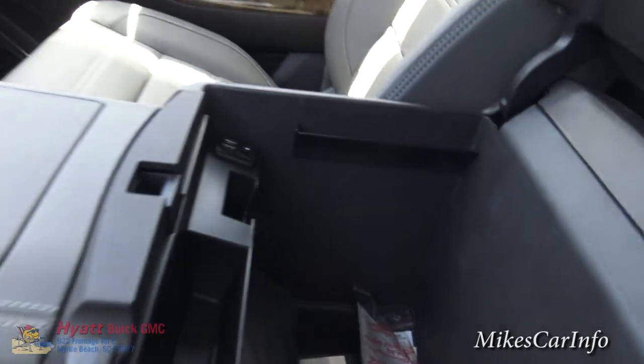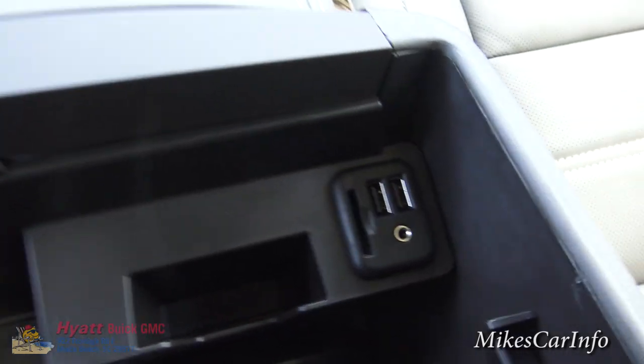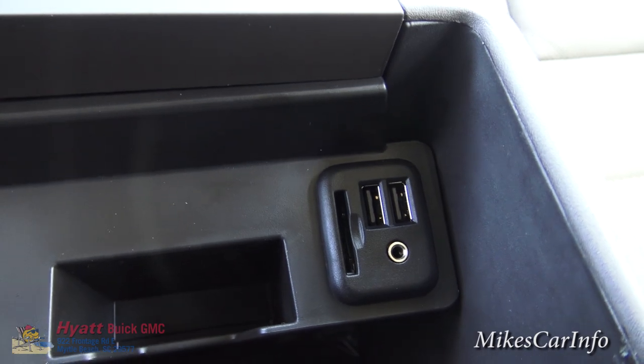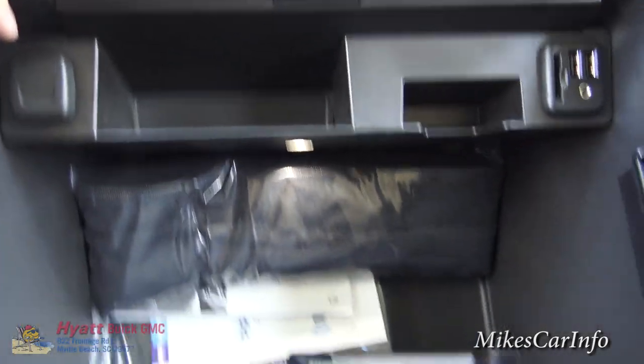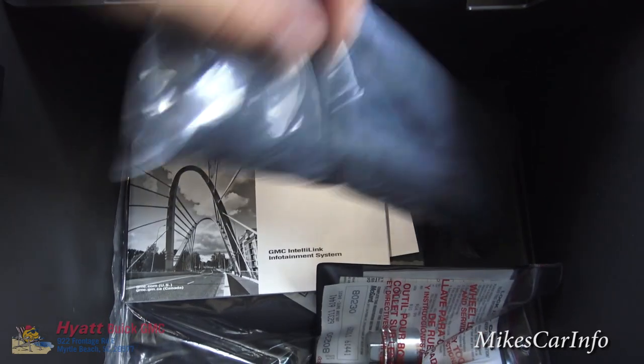This console is a big armrest besides the charger. This opens up and here's where you've got more connectivity options: your SD card, USB, two more USBs, and your auxiliary input are located. Plus there's space for business cards and whatever, and a 12-volt power supply there.